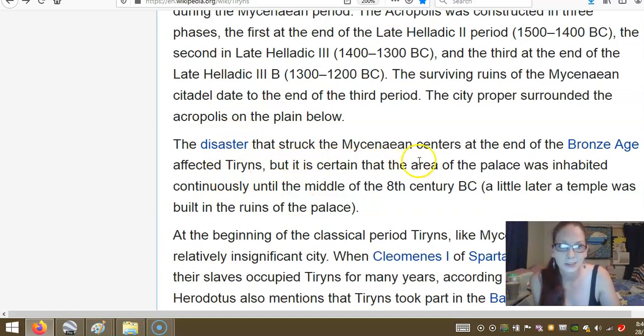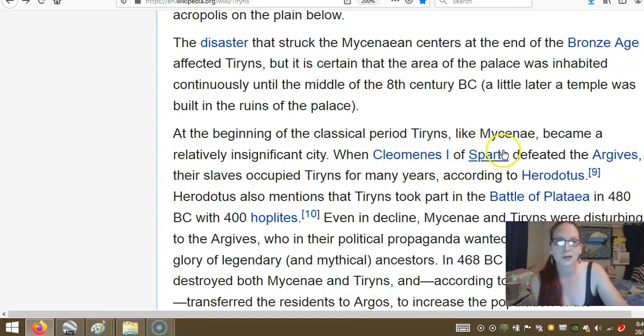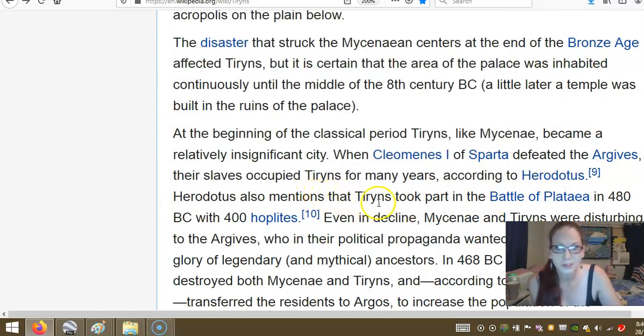The disaster that struck the Mycenaean centres at the end of the Bronze Age affected Tyrins, but the area of the palace was inhabited continuously until the middle of the 8th century BC. A little later, a temple was built in the ruins of the palace. In the beginning of the classical period, Tyrins like Mycenae became a relatively significant city. When Cleomenes of Sparta defeated the Argives, their slaves occupied Tyrins for many years according to Herodotus. Herodotus also mentions that Tyrins took part in the battle of Plataea in 480 BC with 400 hoplites.